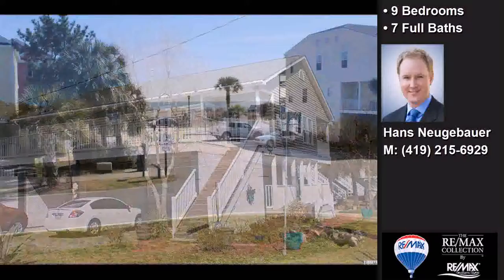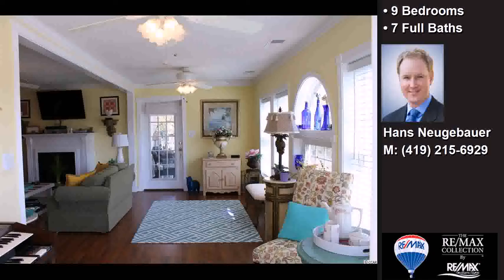Interior features of this property include a separate laundry room, carpeted flooring, a fireplace, and a whirlpool tub.